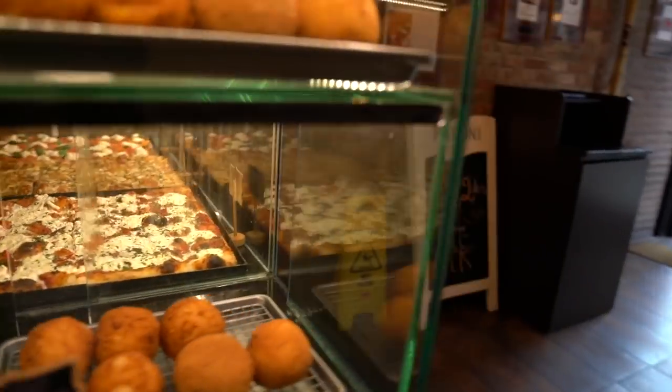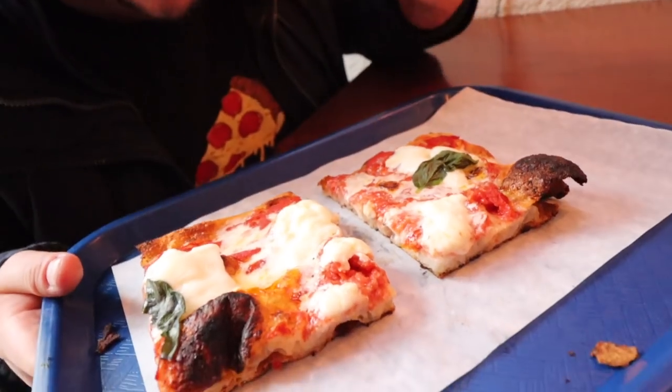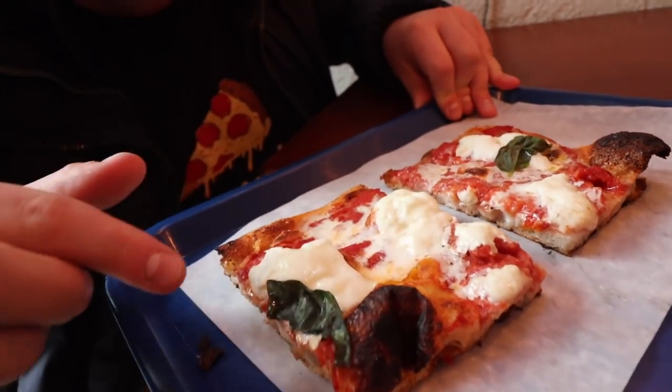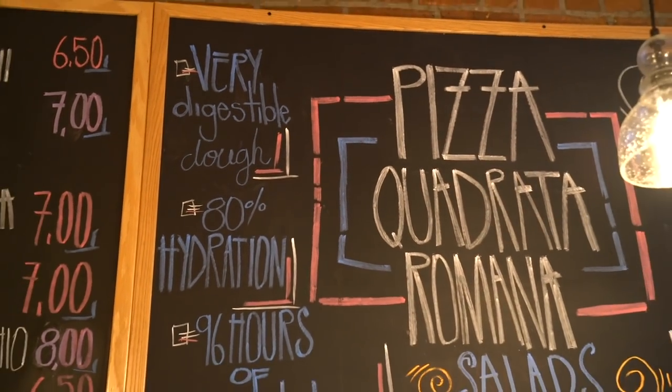You serve it here by the cut — they actually snip it with scissors. We got buffalo slices made with buffalo milk mozzarella, tomato, and basil. What's special about this spot is that their dough is fermented 96 hours — that's four days — and 80% hydration, meaning 80% of it is water. They pride themselves on a highly digestible dough, so it's supposed to sit easier, lighter in the stomach. We've been here once before and really enjoyed it. We wanted to make this the style for Manhattan because it's another unique style.